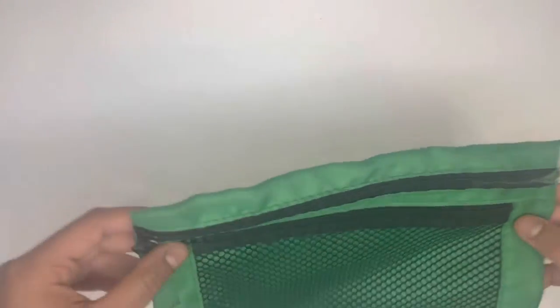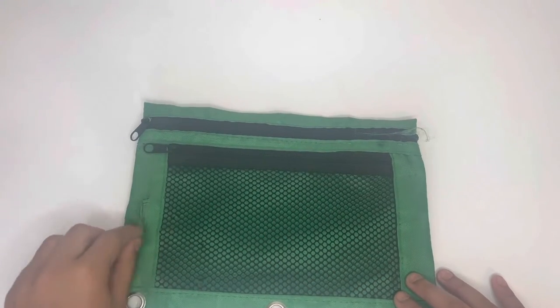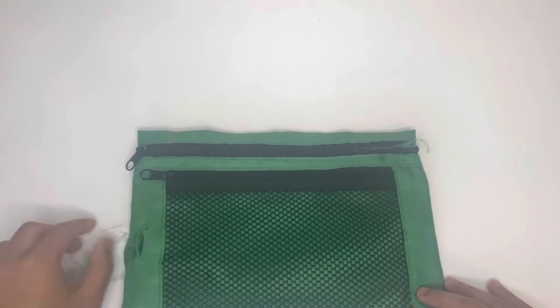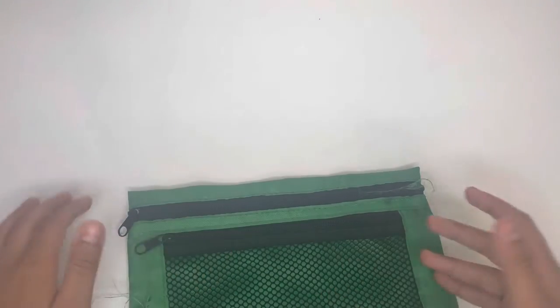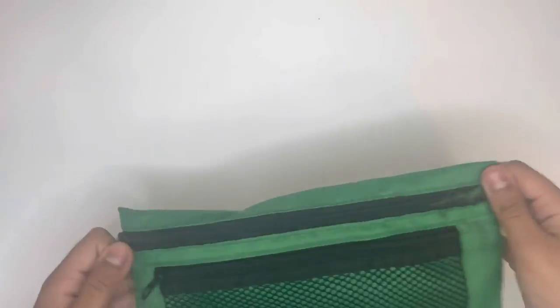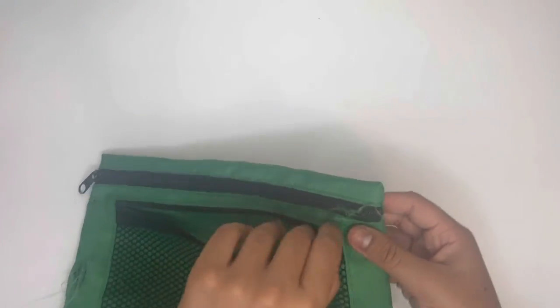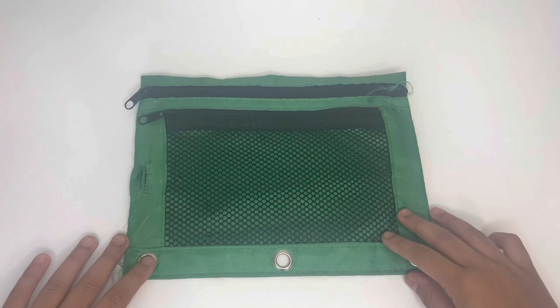Let's go through our pencil cases. First of all, we have this one — the one that pretty much everybody has at school, where the fabric is completely all over the place. You have this mesh pocket that's see-through, the three traditional holes to put into your binder, one big pocket, and then one small pocket. No fancier pockets, nothing to really organize your pencil case.